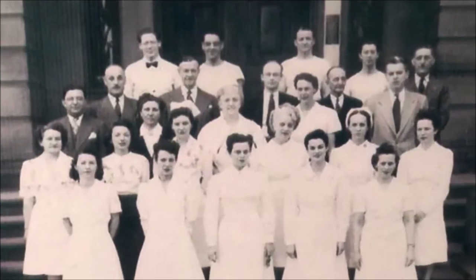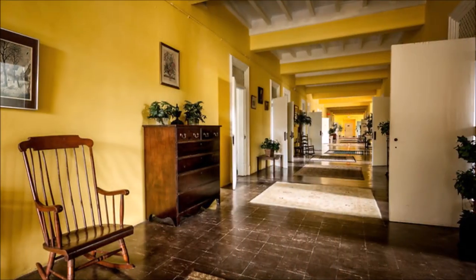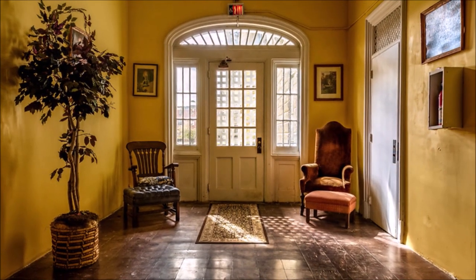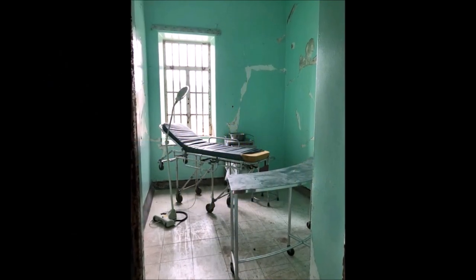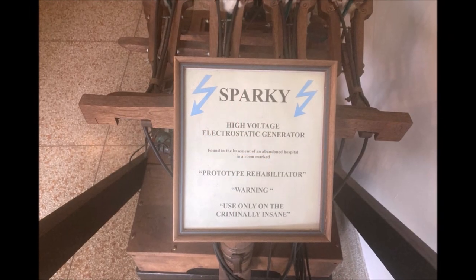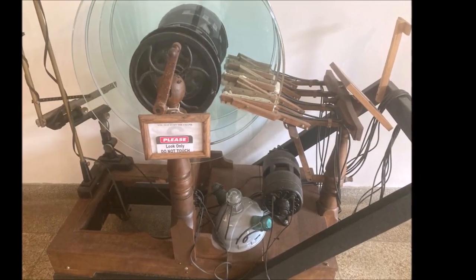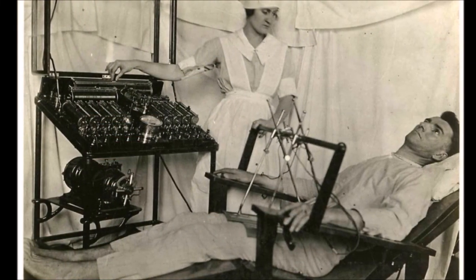The original hospital, designed to house 250 patients, reached its peak in the 1950s with 2,400 patients housed in overcrowded and often horrific conditions. Finally, by 1994, both changes in the treatment of mental illness and the physical deterioration of the facility ultimately forced the closure of the hospital, inflicting a devastating effect on the local economy from which Western West Virginia has yet to recover.